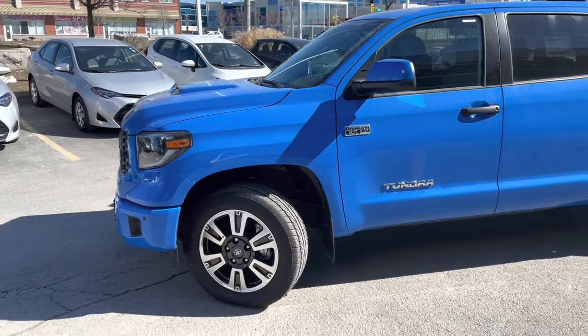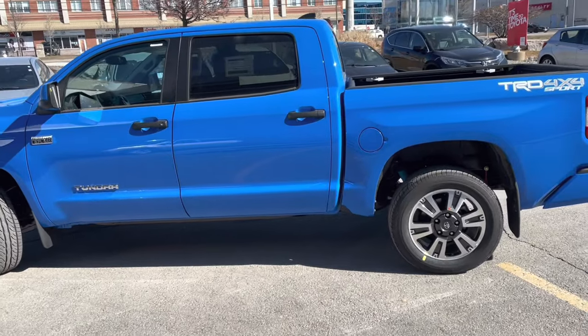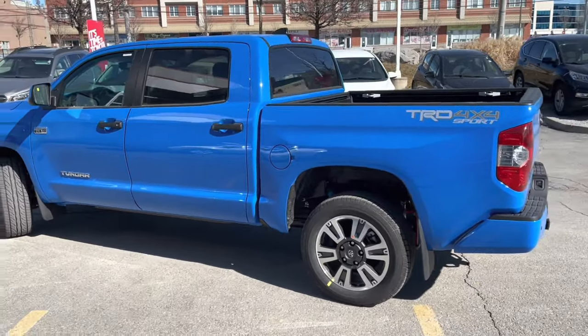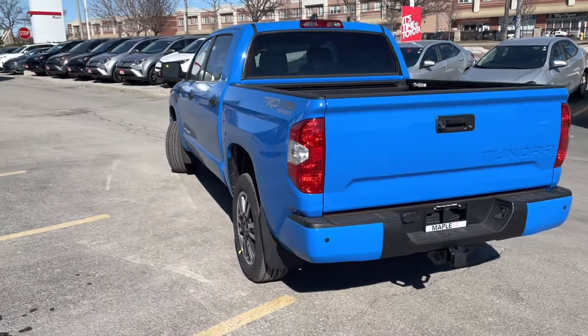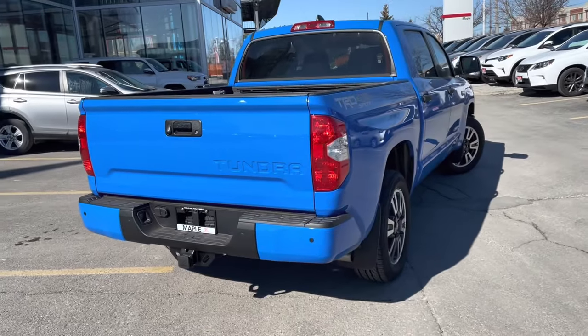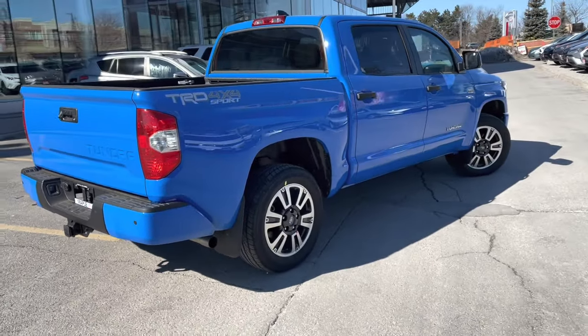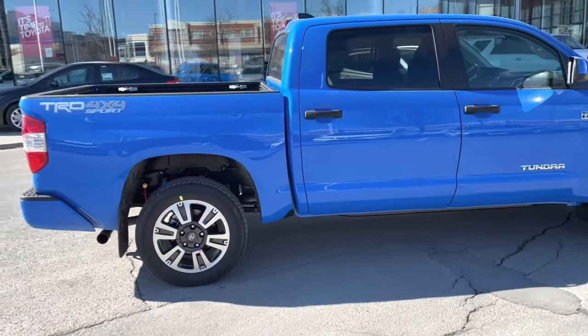The TRD Off-Road is $51,730, and an increase of $3,000 gets you the TRD Off-Road Premium, which upgrades you to the leather seats, the blind spot monitor system, and the premium audio. But this beauty right here in Voodoo Blue — the TRD Sport Premium — is $56,080 plus freight, PDI, air tax, and HST. That's a difference of only $1,350 over the TRD Off-Road Premium at $54,730, and you get this jam-packed TRD Sport Premium.